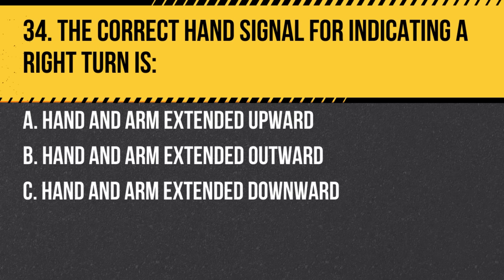Question 34. The correct hand signal for indicating a right turn is: a. Hand and arm extended upward. b. Hand and arm extended outward. c. Hand and arm extended downward. Answer: a. Hand and arm extended upward. Using hand signals can be vital when turn signals are not available or functioning.